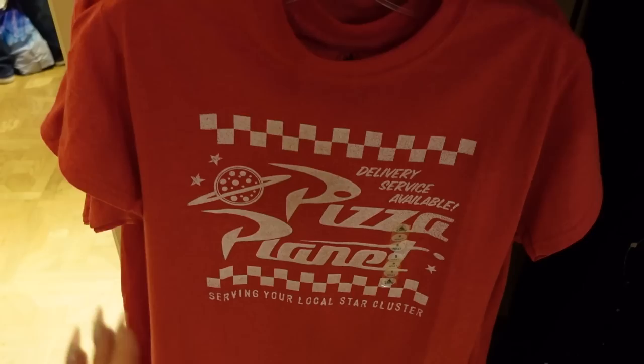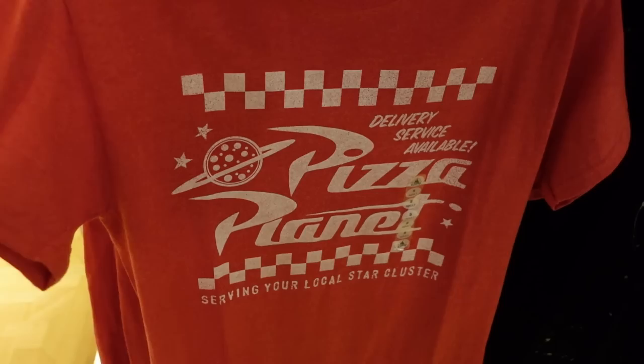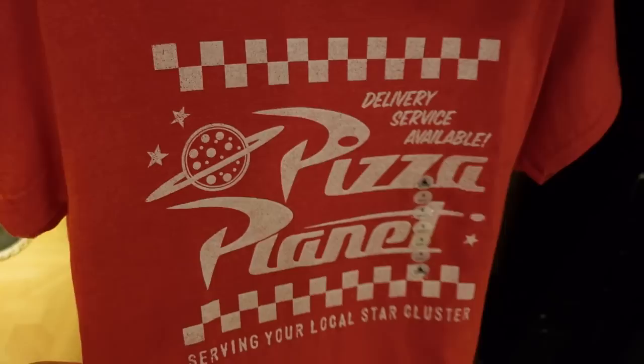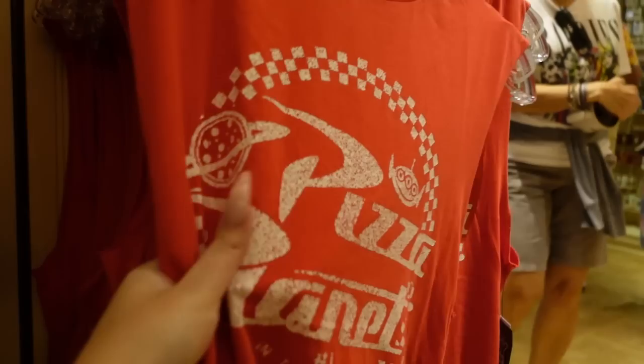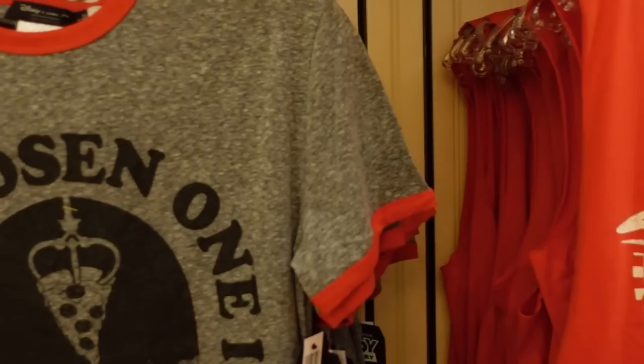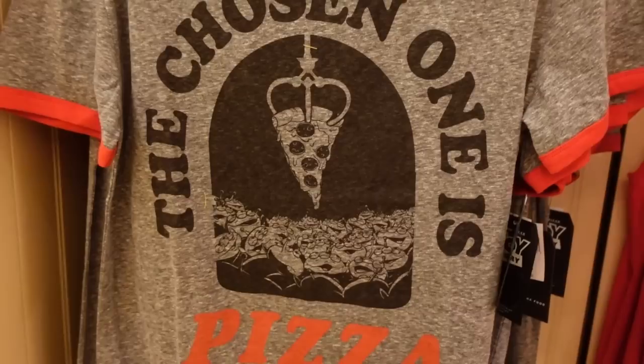We also have this Pizza Planet shirt — it's not new, just a regular Disney shirt, but I still really like it. It's a nice heathered tomato red with great font combinations: a sign painter font and the text 'serving your local star cluster.' Then we have two Junk Food shirts for men: one is a muscle tee style with a distressed Pizza Planet graphic, and the other is a heathered gray red ringer tee that says 'the chosen one is pizza' with all the aliens at the bottom and extra drippy cheese. Pretty cool.